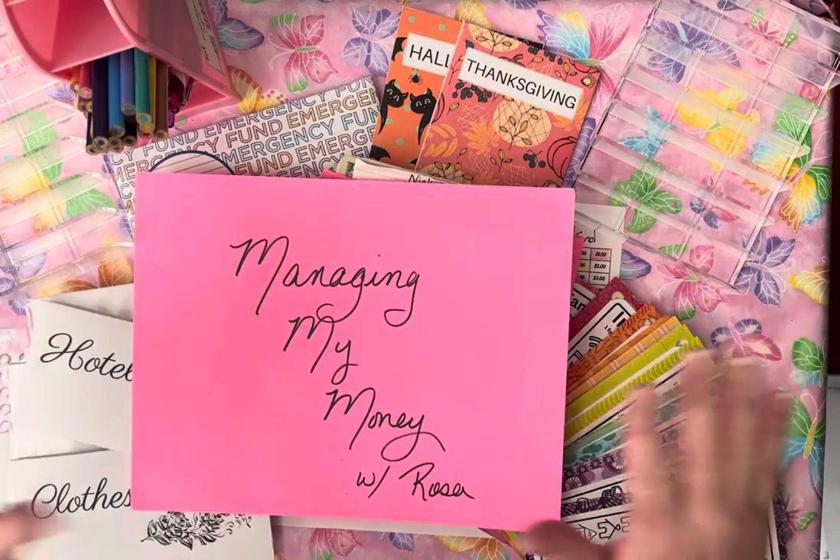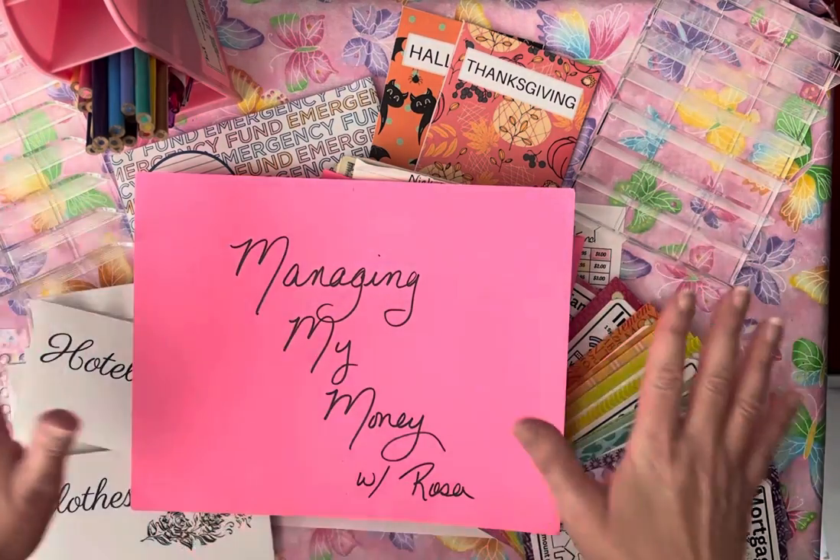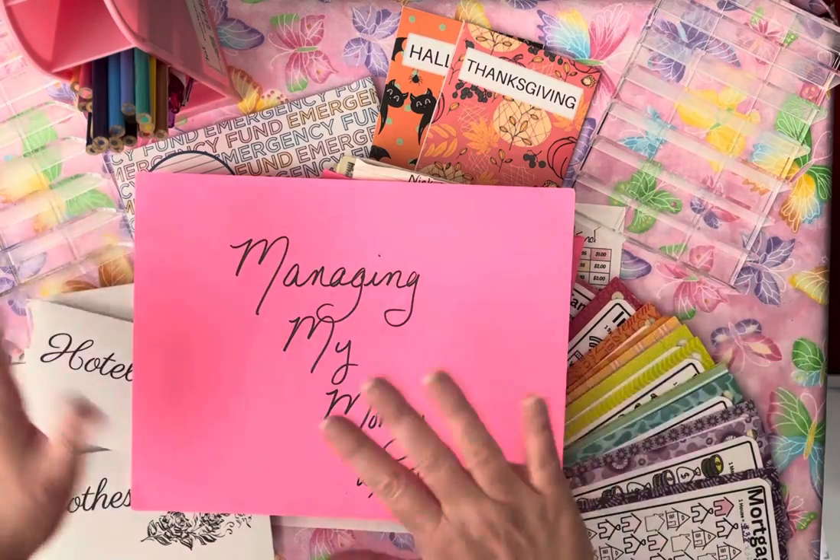Hi lovelies! Welcome to Managing My Money with Rosa. Today is one of my favorite days of the week, and that is Savings Challenge Day!